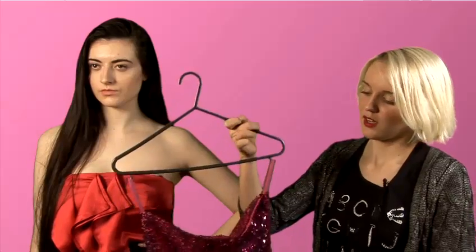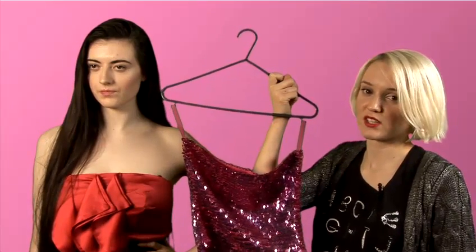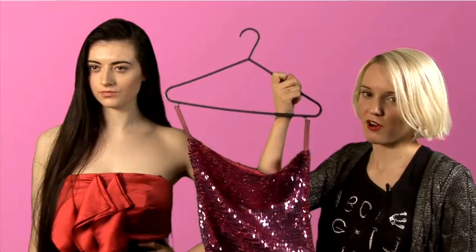And finally for a vintage option, a classic sort of 70s sequined boob tube is a really great strapless top. It's quite fun. It would look good with something like an A-line skirt, chiffon, or again with jeans and some strappy 70s vintage heels. That would be great.